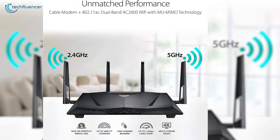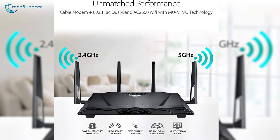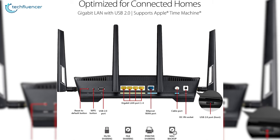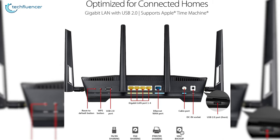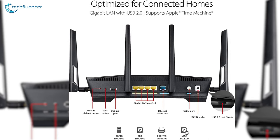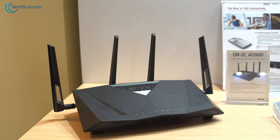As a dual-band router, it supports 5G and 2.4G channels, has a total of 4 antennas, and MU-MIMO technology that keeps connections stable even if multiple users are pulling data streams from it. It has a large collection of ports at the back comprising 4 gigabit ethernet ports, one coaxial cable port, and an additional USB 2.0 port located at the front. If you're looking for an all-in-one network solution for both modem and router, we highly recommend the ASUS CM32.